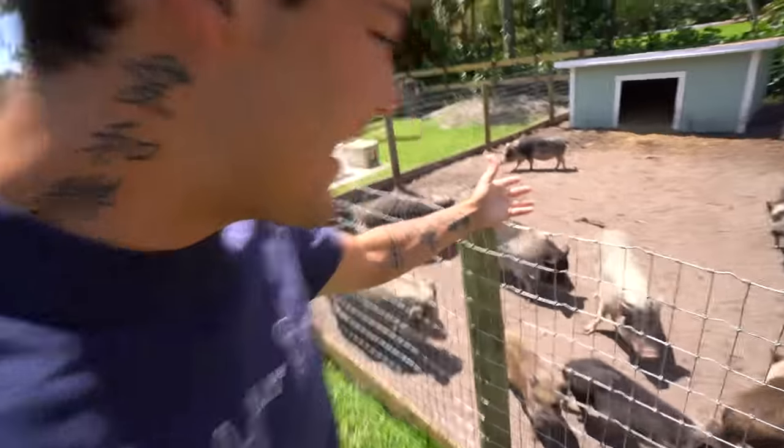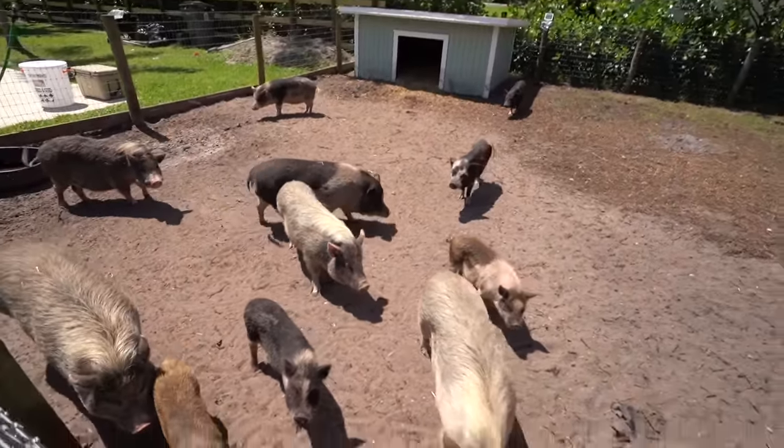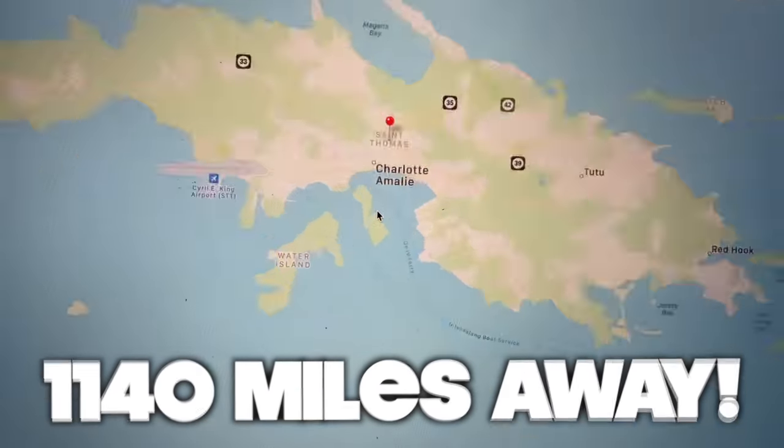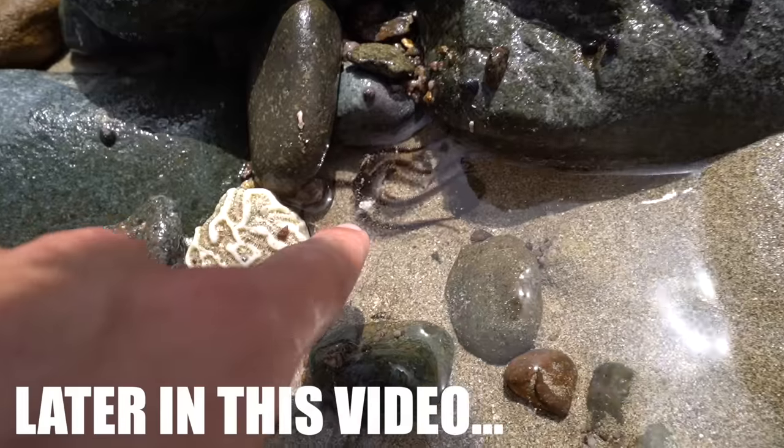What is going on, friends? Welcome back to another video. Although I'm here at the farm right now with the pigs, we are actually traveling 1,140 miles away for today's video. Smash that like button. And without further ado, we are here in St. Thomas. It is beautiful — Virgin Islands. It's getting foggy because I'm up here in the elevation of a mountain. We're gonna look through some tide pools and see what we can find over here on the Virgin Islands.